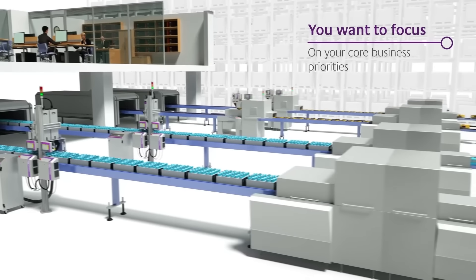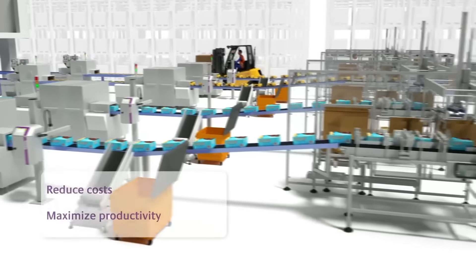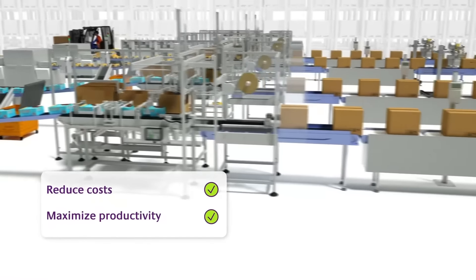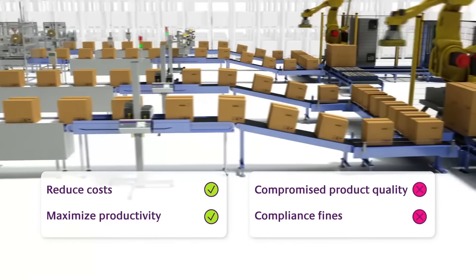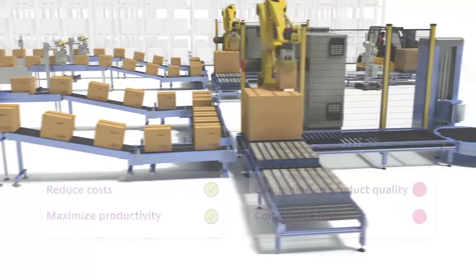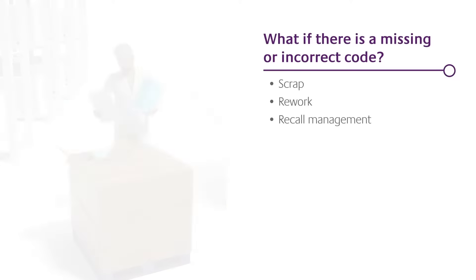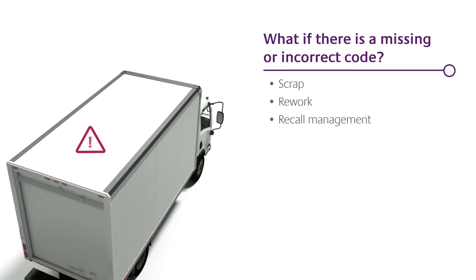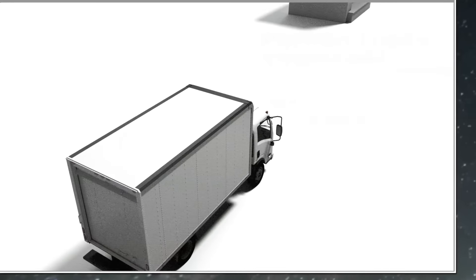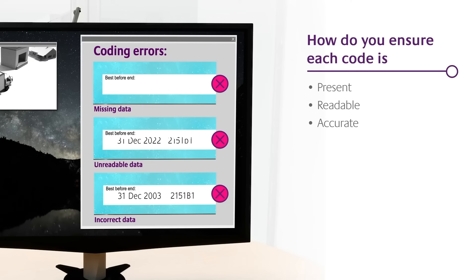You want to focus on your core business priorities and your customers, but you also need to reduce your costs and maximize your productivity without risking product quality and compliance fines. Imagine what can happen if non-compliant products with missing or incorrect codes weren't discovered for several hours, or worse still, until after having left your facility. How do you ensure that each code on your products is present, readable, and contains accurate data?